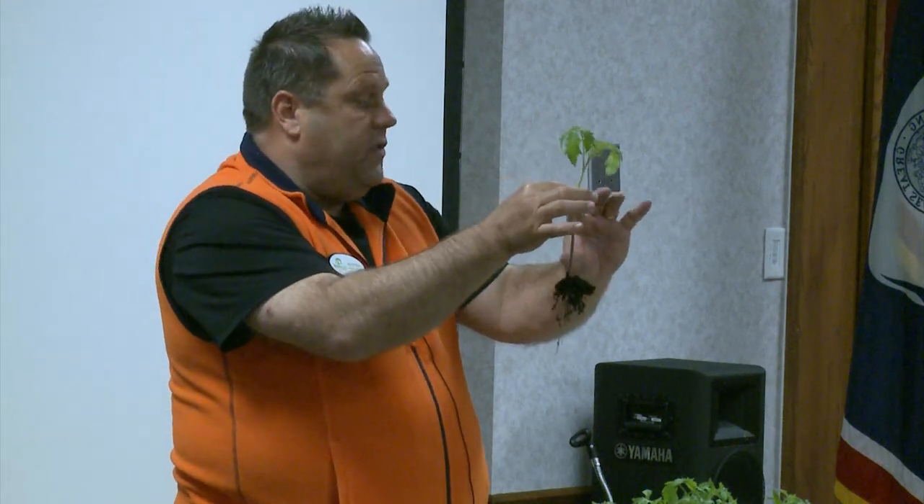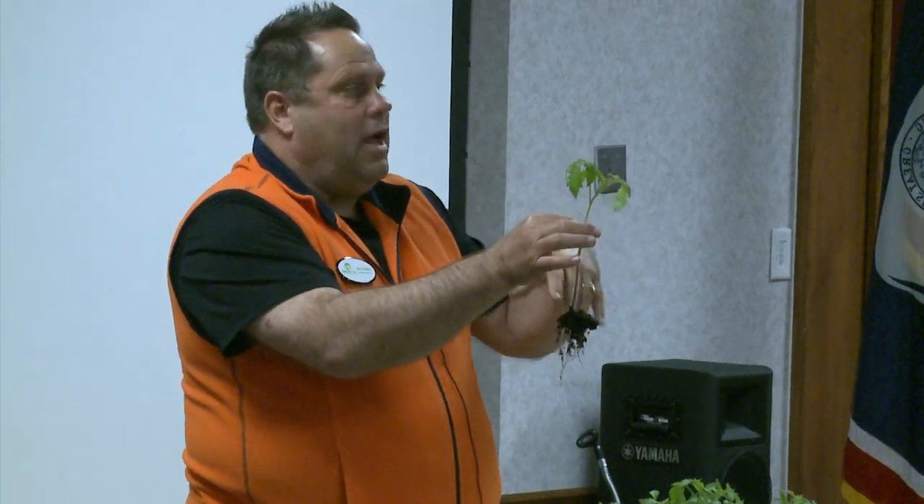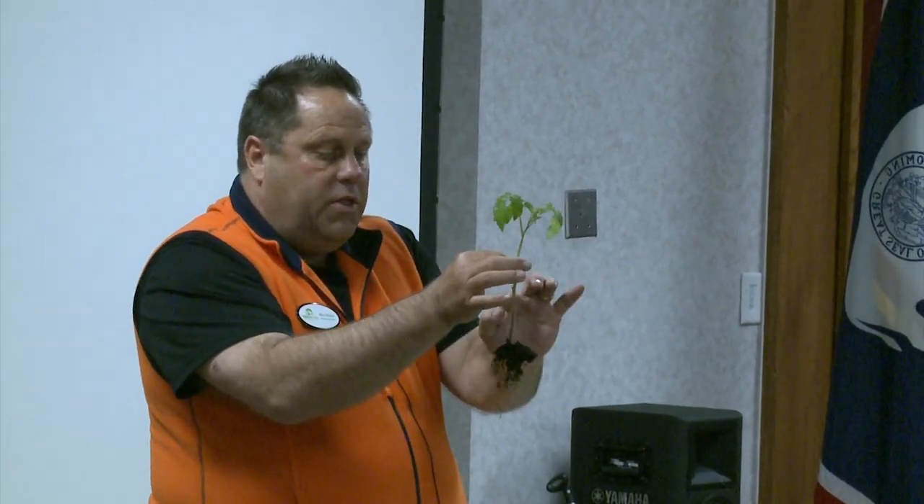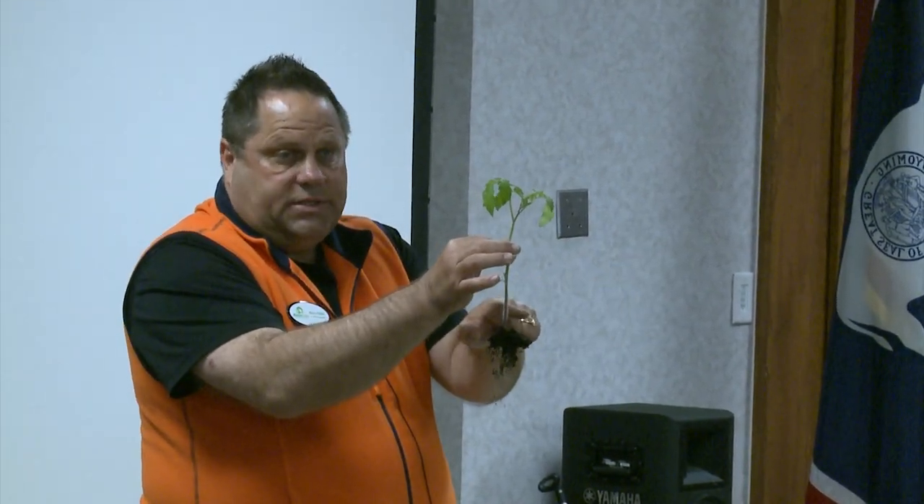On these big ones, I would pinch these leaves off to here — probably up to about my fingernails — and plant this about to there. You can do this with tomato plants, but not with peppers and things like that. With tomatoes, all those little fuzzy things on the stem become roots. The more roots you get, the more water it brings up for the tomatoes.